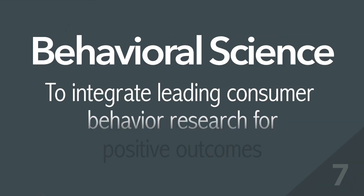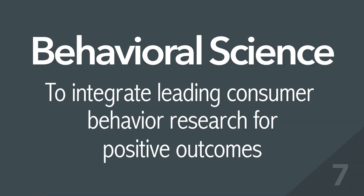7. Behavioral Science – to integrate leading consumer behavior research for positive outcomes.